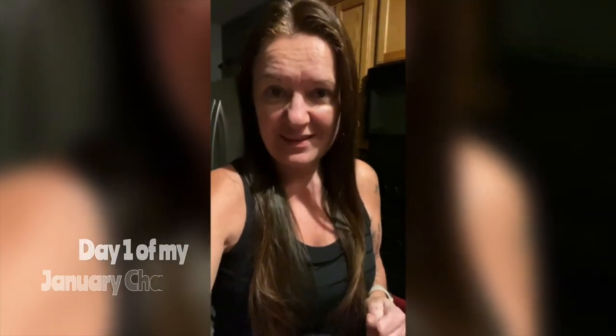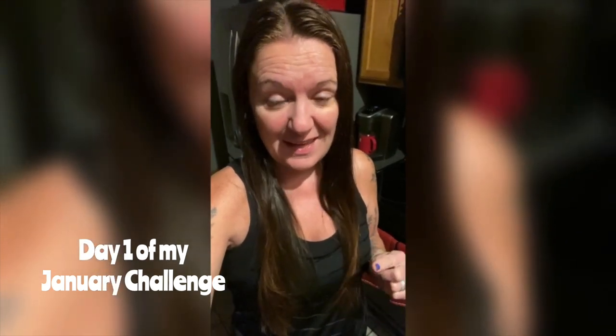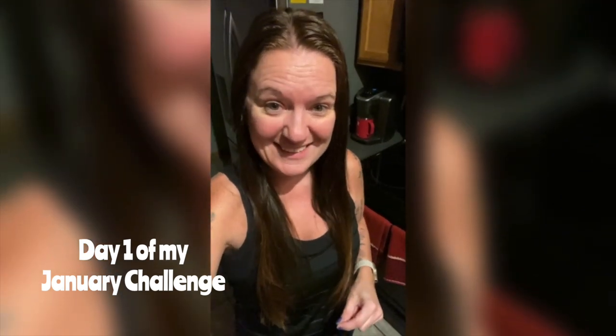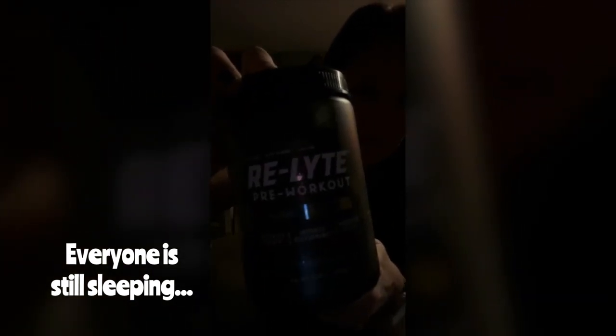Good morning. It's really early. I'm getting ready to have my pre-workout and then I'm going to go get my first day of my new workout program done. I'm not turning on the lights because it's still pretty early. I've got my water and my pre-workout with electrolytes.